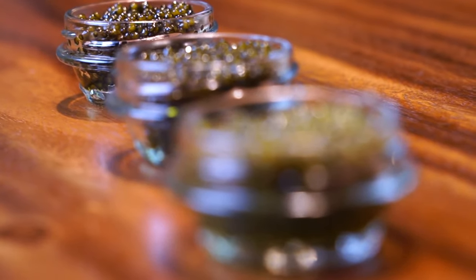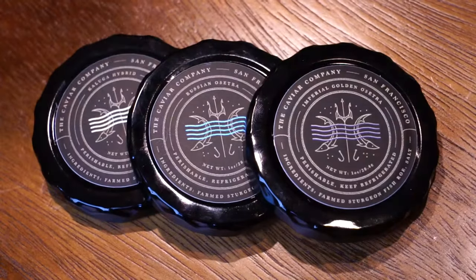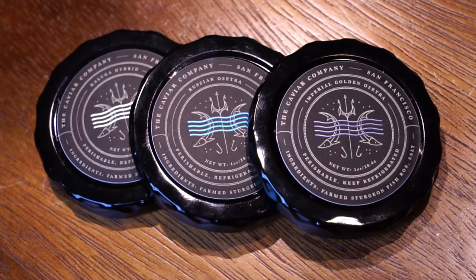I got some caviar from my friends at the Caviar Company — this is not sponsored, I paid for all of this and have the receipts — but they did give me these spoons for free, which are awesome. I'm going to explain why you need these mother of pearl spoons to eat your caviar. You don't want any sort of metal touching your caviar because it will taint the taste. Serve everything on mother of pearl or wood spoons. Air and metal are the enemies of caviar.